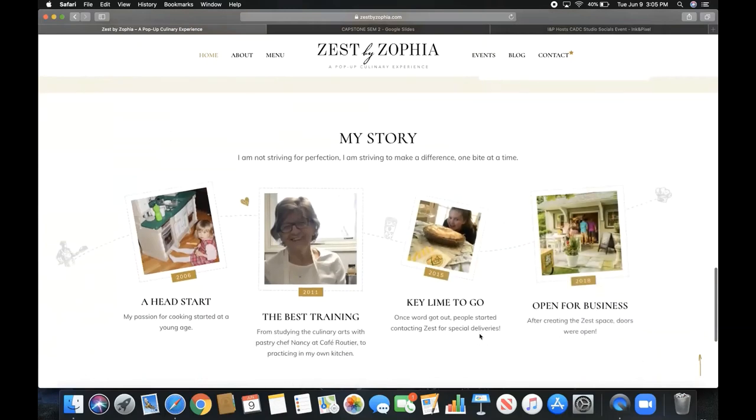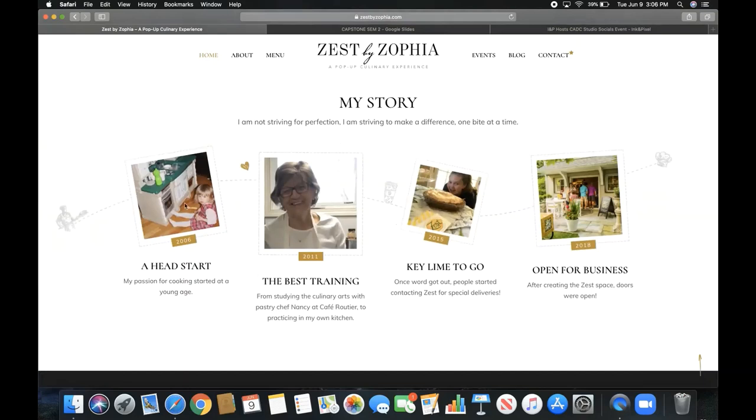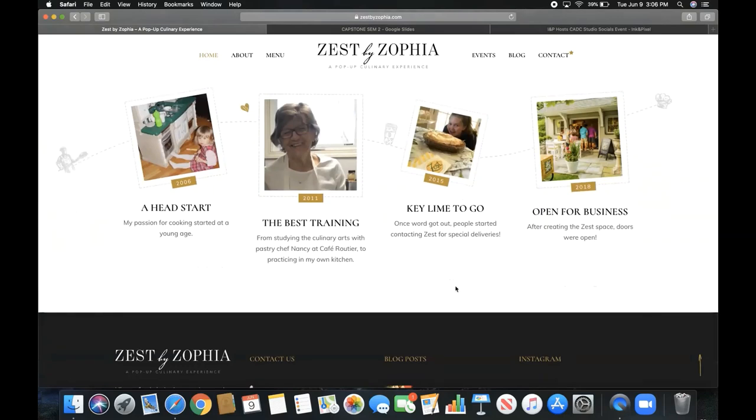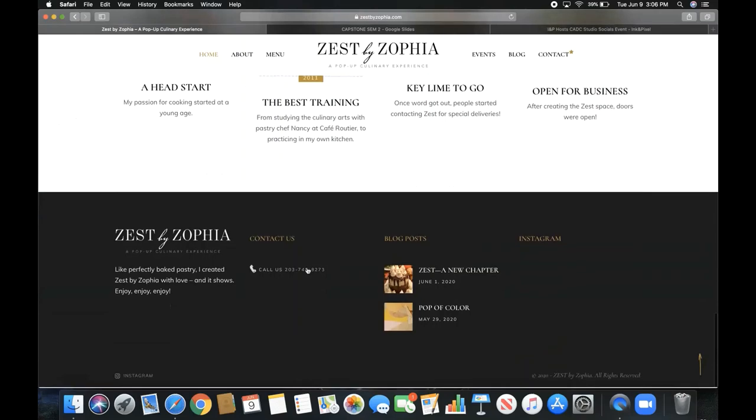If you scroll down you see 'My Story,' which gives you more insight. I'm not striving for perfection — I'm striving to make a difference one bite at a time. There are a few things about how I started cooking at a young age, how I studied culinary arts and practiced with pastry chef Nancy at Cafe Routier, and then people started placing orders — I was about 11 — for parties, events, wedding showers, baby showers. Then 2018 was the first Zest pop-up event where people came and supported the business.